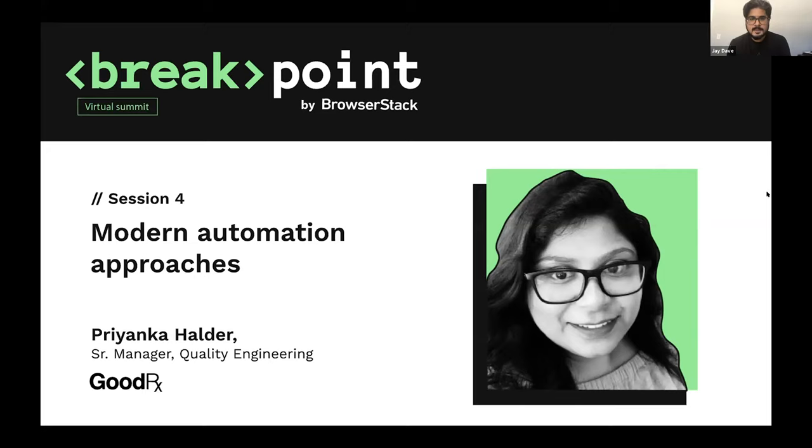That's all the time we have for questions. Priyanka, thanks for coming on board — it was awesome having you once again and everyone loved your talk. For any remaining questions we'll do our best to follow up in a blog post, or you can tweet directly to Priyanka. Thank you — I want to thank my team, especially the SDET members. Whatever I shared today is all their hard work; I might come with the vision, but they are the people who make it happen.